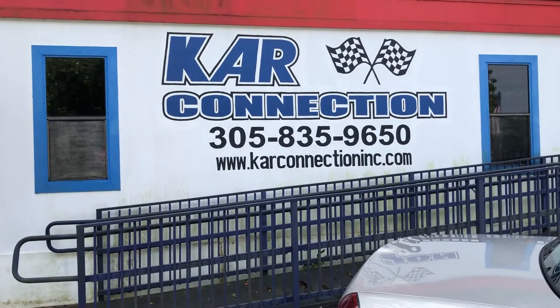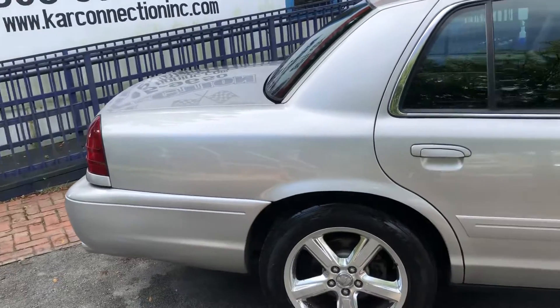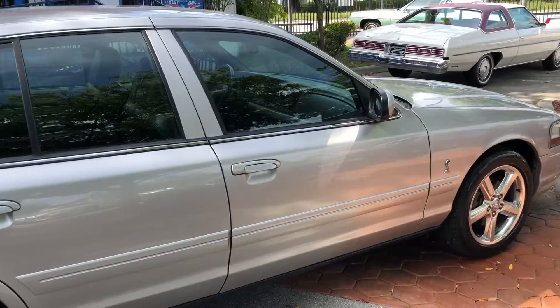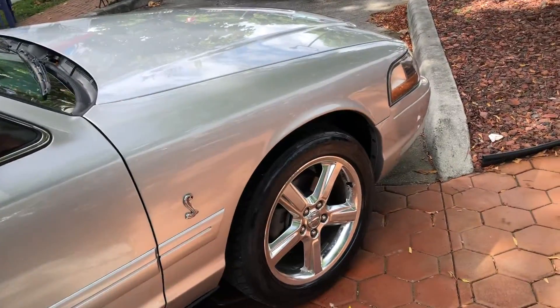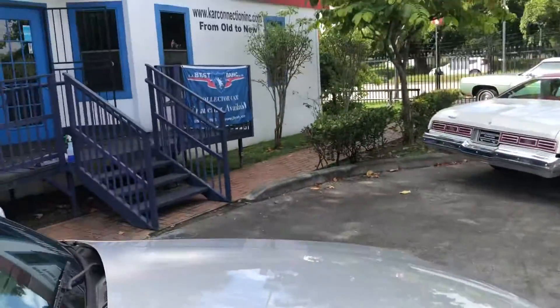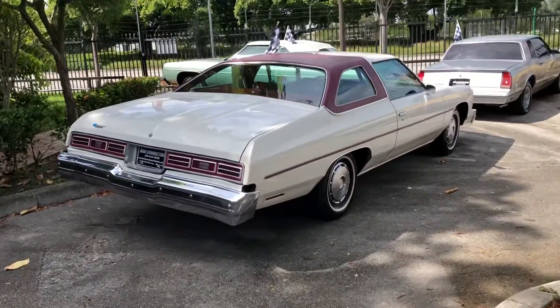Good afternoon YouTube. I'm trying to make a walk-around video maybe once a month, once every three weeks. It's got a bunch of new cars in. This silver O3 Marauder. Beautiful day here, figured I'd take advantage.